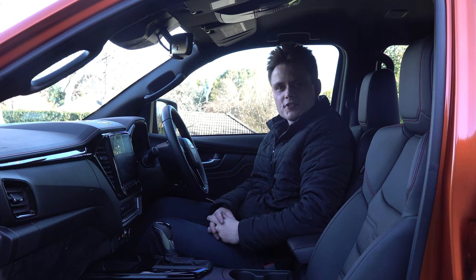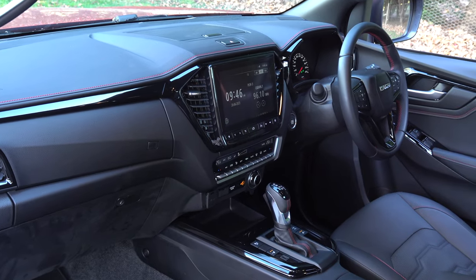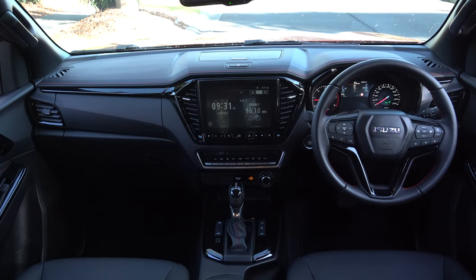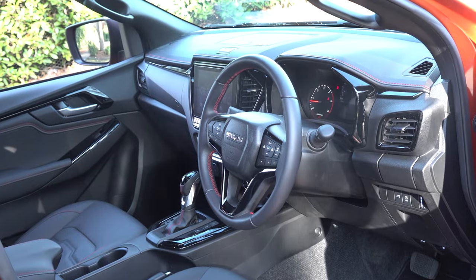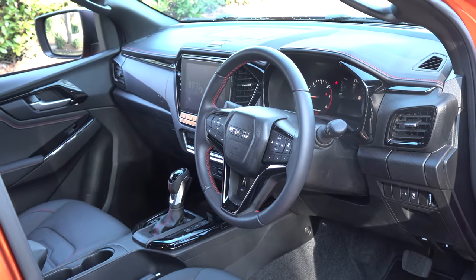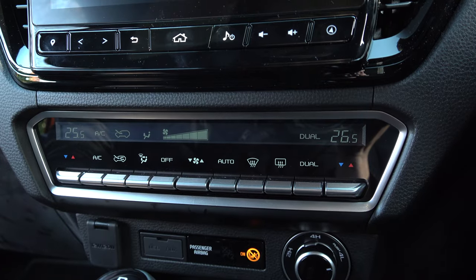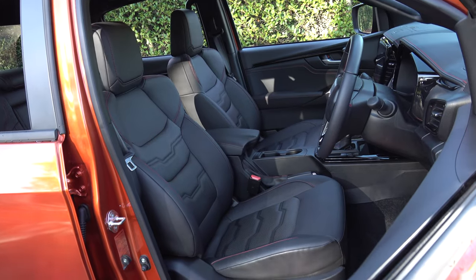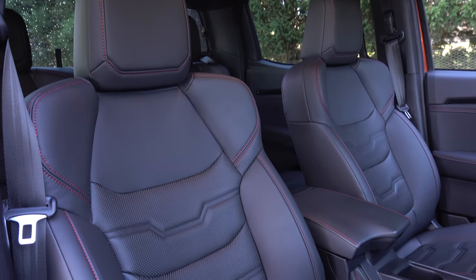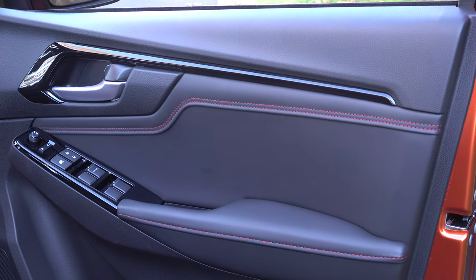First impressions inside the cabin of the D-Max — it has a fairly simple layout, pretty similar to the Mazda BT-50, and compared to some of the other ute competitors on the market the D-Max feels very premium. Some of the key features you get with this X-Terrain model grade include dual zone climate control, heated front seats, and leather accented seats with red stitching that are very comfortable. You also get leather padding on the doors.